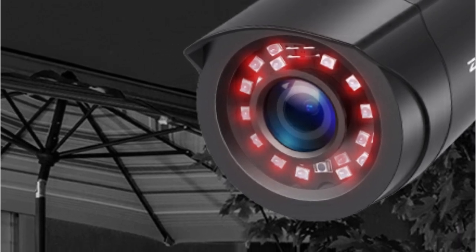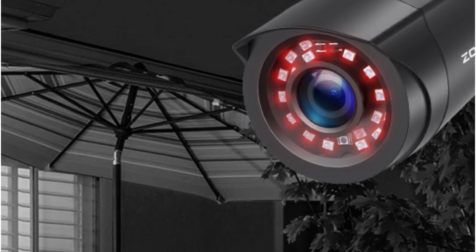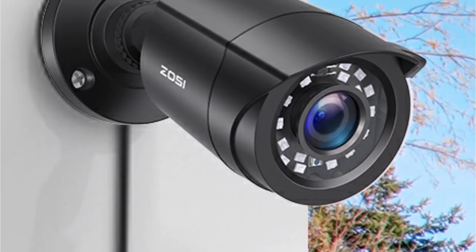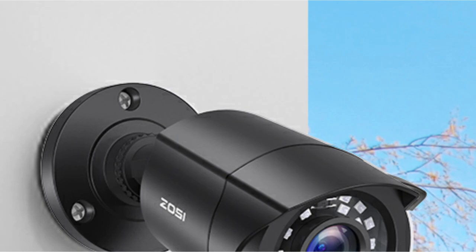At the heart of this system is an eight-channel 1080p DVR that delivers crisp and clear video recording. What sets this DVR apart is its security-grade hard drive, providing ample storage space for video footage. One of the standout features of this OC CCTV system is its motion detection capabilities — you can customize the zones where you want to detect motion, allowing you to focus on the areas that matter most.